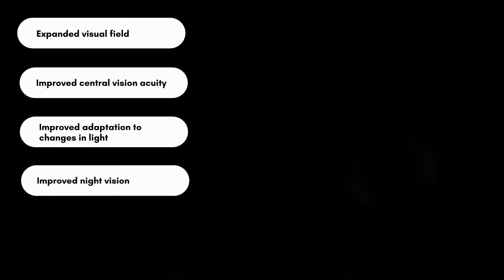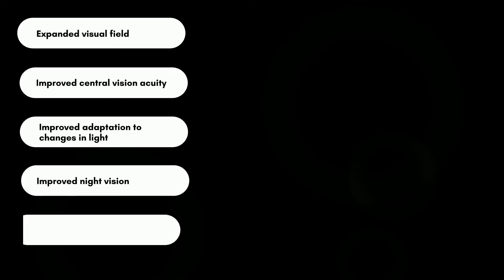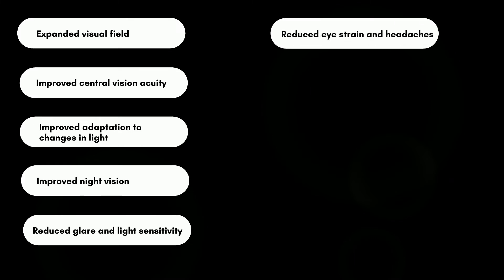Expanded visual field. Improved central vision acuity. Improved adaptation to changes in light. Improved night vision. Reduced glare and light sensitivity. Reduced eye strain and headaches.